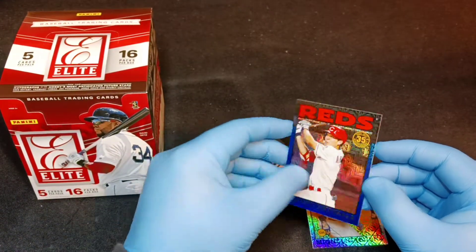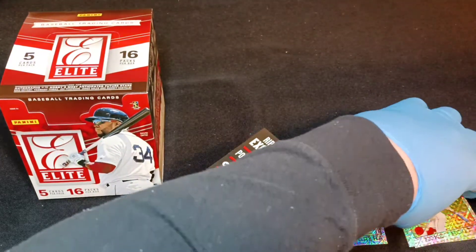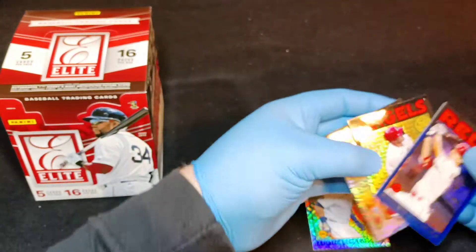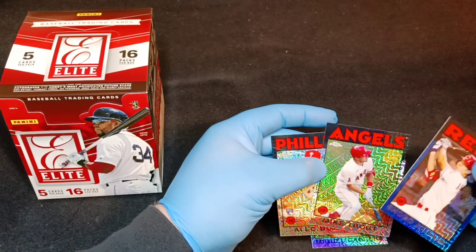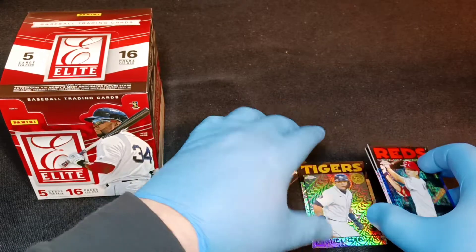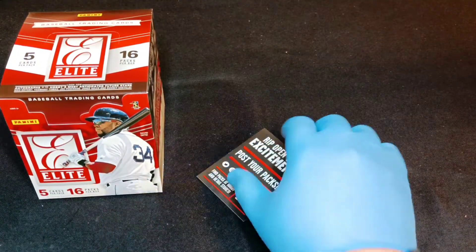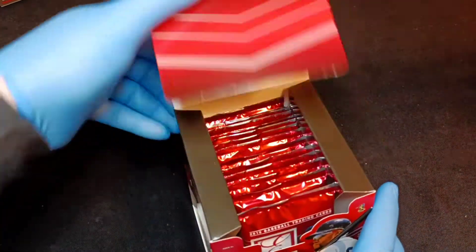Shogo Akiyama - this is going to be numbered 20 of 150, so very nice. Very happy with this pull here. Some great rookies - the Alec Bohm is a great card too, and the Mike Trout, very cool. I'll put these over - I have the sleeves and everything off to the side, so those will definitely get sleeved up and top loaded.